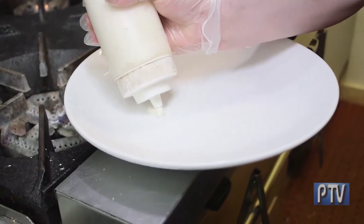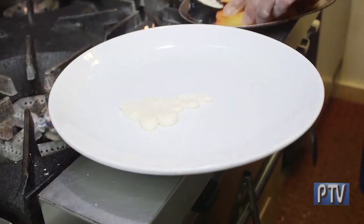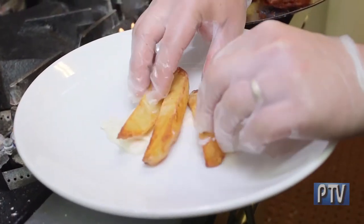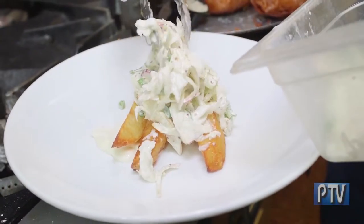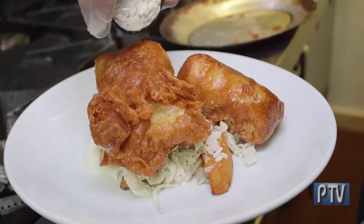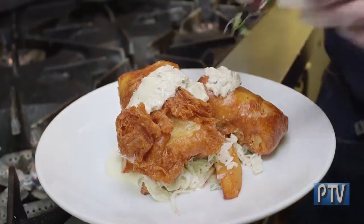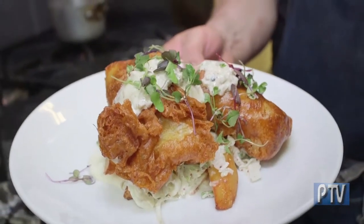Now we're going to plate our Fish and Chips. We lay down a little bit of house-made malt vinegar aioli, then our flash-fried potato wedges — that's the chips part. We also make a beautiful fennel slaw with house-made horseradish and honey mustard dressing. This gets topped with our beautifully fried cod and finished with house-made tartar sauce, garnished with organic microgreens. Fish and chips up!